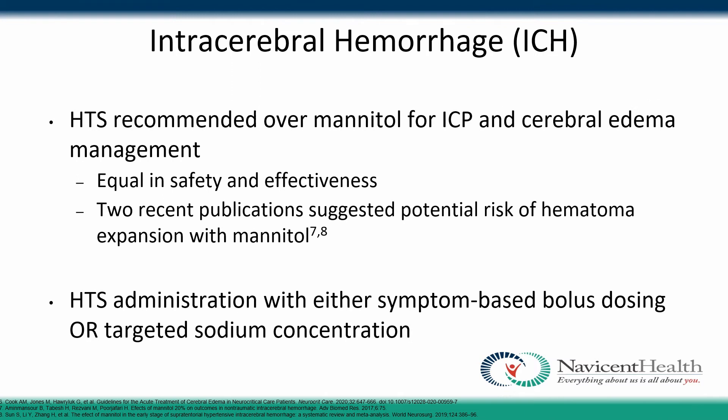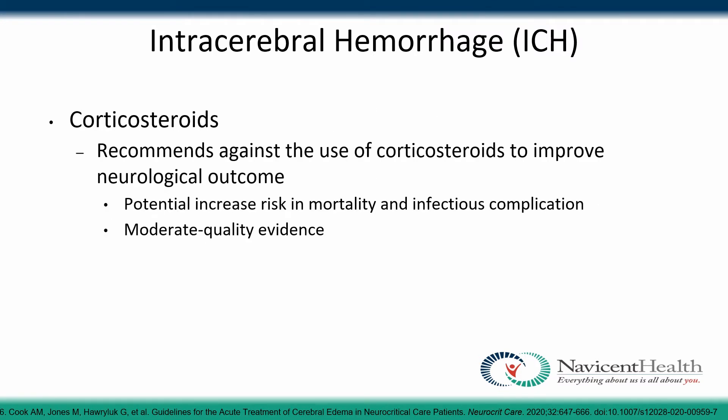In intracranial hemorrhage patients, hypertonic saline is recommended over mannitol. Although both are equal in safety and effectiveness, two recent publications have shown a potential risk of hematoma expansion with the administration of mannitol. Hypertonic saline can be given with either symptom-based bolus dosing or target sodium concentration. Corticosteroids are recommended against for improving neurological outcomes in these patients, as they can potentially increase mortality and risk of infectious complications.